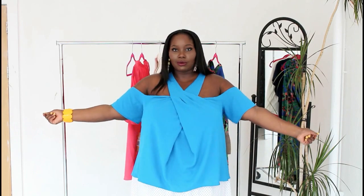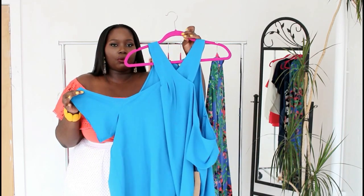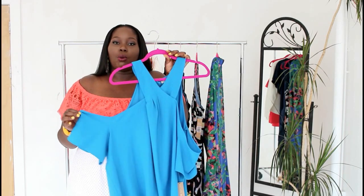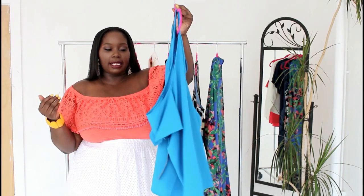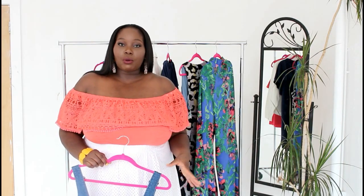The color on this is just amazing — it's one of those perfect summertime colors. This is a top you can definitely take on vacation, wear for daytime or even nighttime. It just works with just about anything: skirts, jeans, or pants. I really love the style of it and how chic it looks.